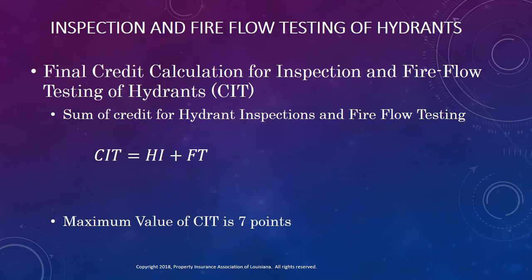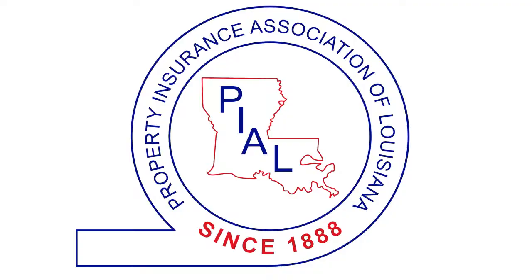In closing, the final calculation of credits for inspection and fire flow testing of hydrants is the sum of the credit for hydrant inspections and the credit for fire flow testing. The maximum available credit is 7 points. This concludes the presentation related to credit for hydrant inspection and fire flow testing. We at the Property Insurance Association hope this information has been useful to you. If you should have questions about this presentation or any other rating-related topic, please do not hesitate to call. Thank you for your time and attention, and I hope you have a great day.